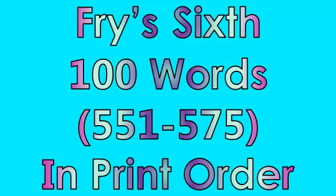Fry's Sixth one hundred words, five hundred fifty-one through five hundred seventy-five, in print order.